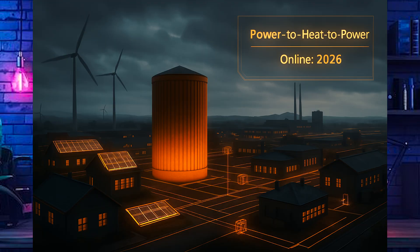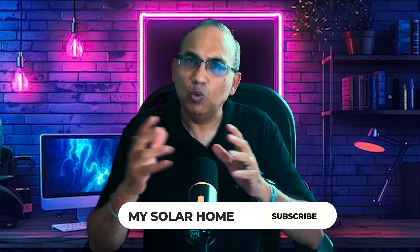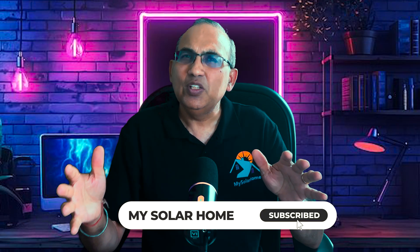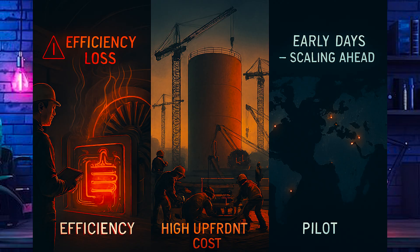But there are challenges ahead. The hurdle is efficiency: they store heat well, but converting heat back into electricity still incurs losses. Infrastructure is another challenge — we need large heated sand silos, and building heat exchange networks isn't trivial. It requires upfront capital. Right now it's early days, but there have been some outstanding early wins, and global investment and adoption is not going to be difficult.